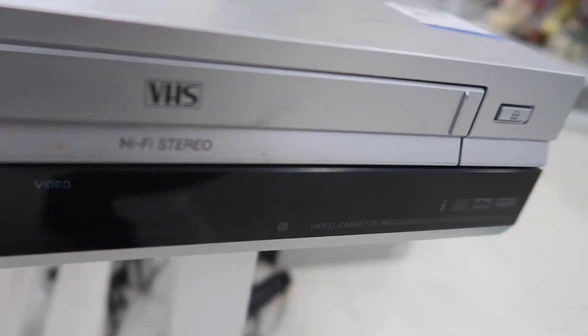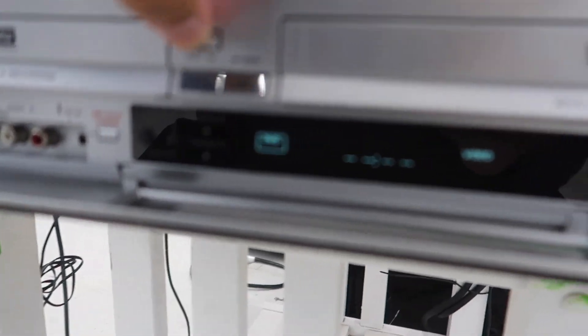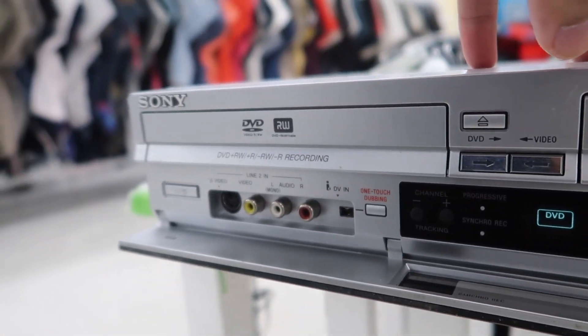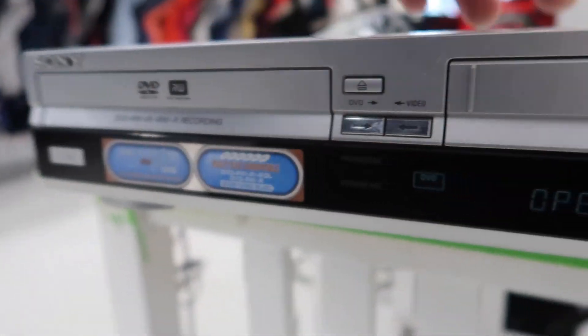Found this Sony combo player right here. Taxing at $24.99. It does not open for the DVD player part. Sucks. Oh well.